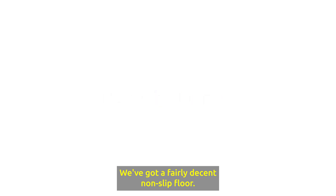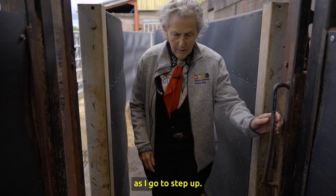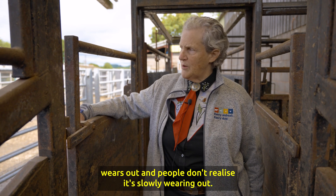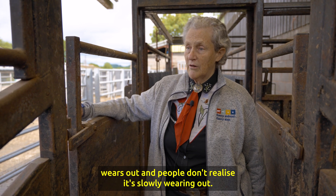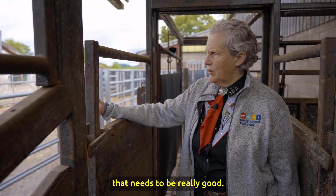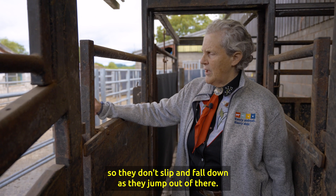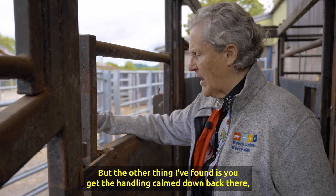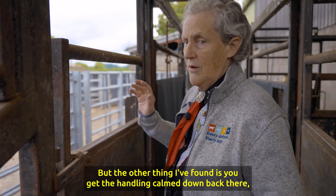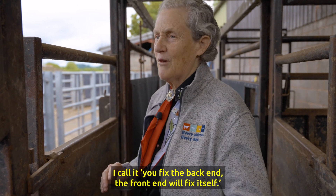We've got a fairly decent non-slip floor. They always tend to stop here at the scale because they've got to step up. One of the problems with flooring is that it slowly wears out and people don't realize it. You get more cattle running out really fast — you need really good non-slip flooring in front of the crush so they don't slip and fall down as they jump out. But if you get the handling calmed down back there, everything that goes on in front is going to be a whole lot calmer. I call it: you fix the back end, the front end will fix itself.